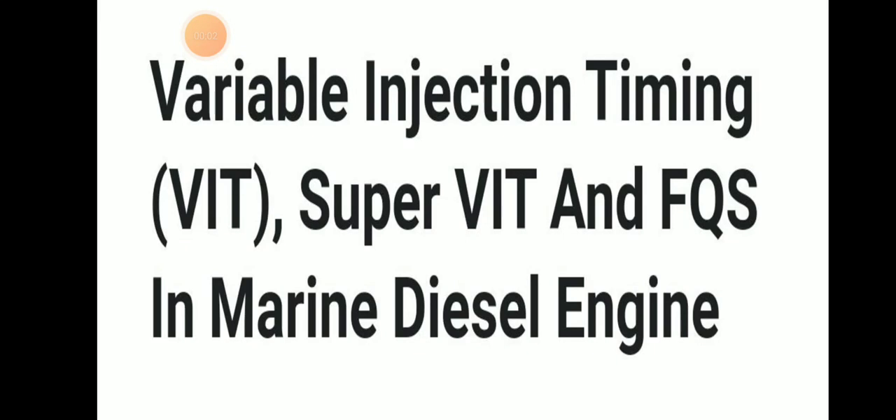Welcome to Daring Marani YouTube channel. Today we will be discussing about Variable Injection Timing, that is VAT, and Super VAT in Marani DC engines. FQS will be discussed in the next video as it is a big topic, so we are dividing it part by part. In this video we will be discussing about VAT and Super VAT.